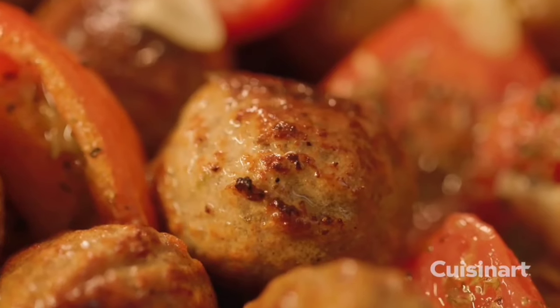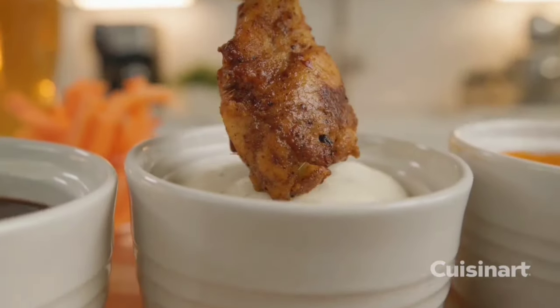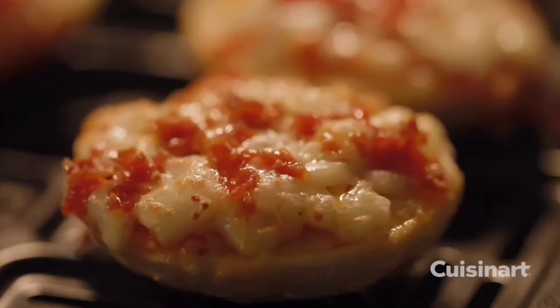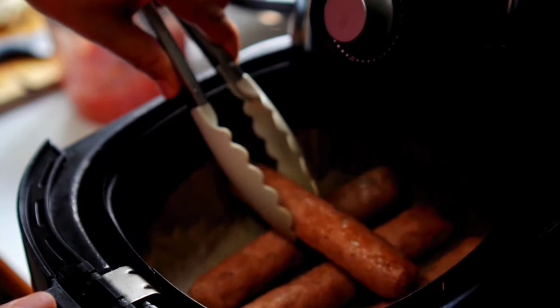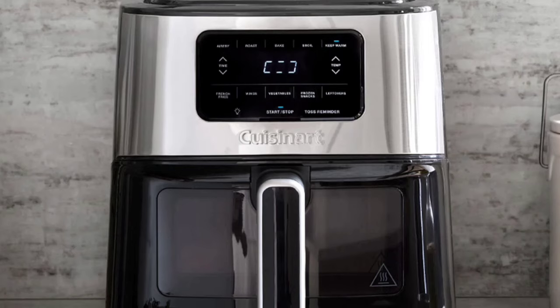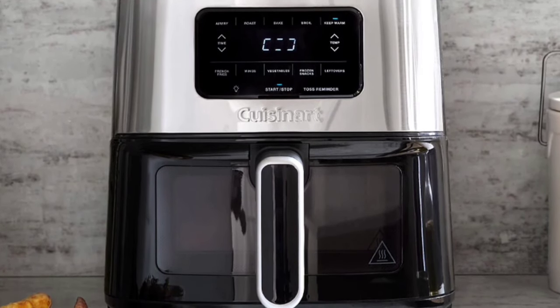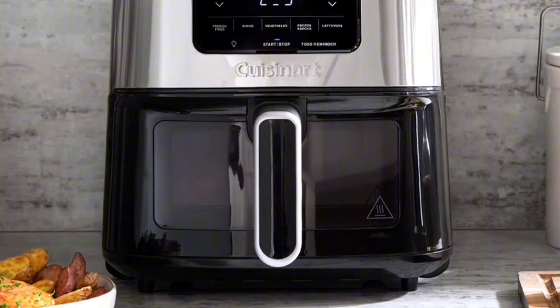The Cuisinart Basket Air Fryer with Element IQ System is truly a kitchen multitasker. Its 13 cooking functions, smart technology, and efficient design make it perfect for quick, delicious meals. If you're looking to save time without sacrificing flavor, this air fryer is definitely worth checking out.